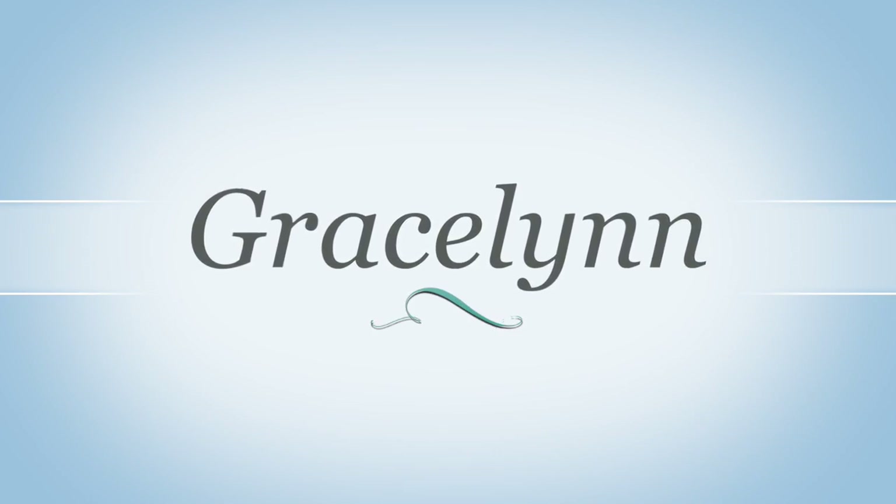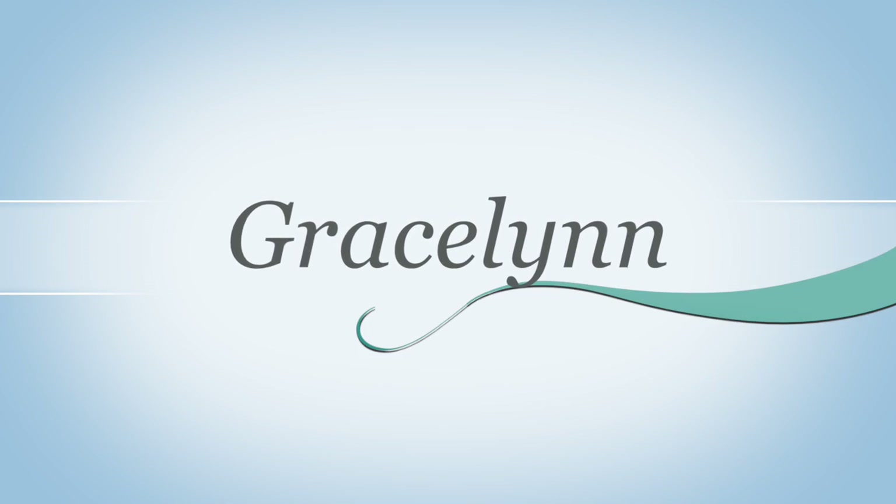Hey guys, it's Gracelyn and I am back with a new video. This video is going to be a little haul that I did — just a mini one. It's from Marshalls and Charming Charlie. I really hope you guys enjoy, so without further ado, let's get started.